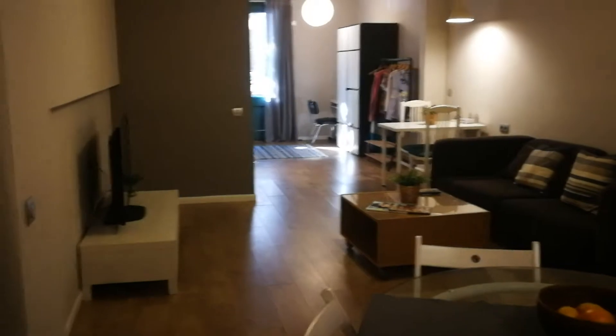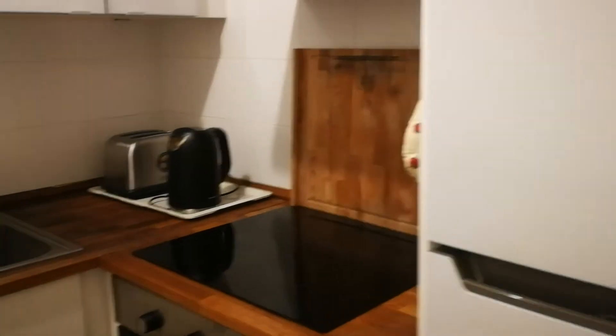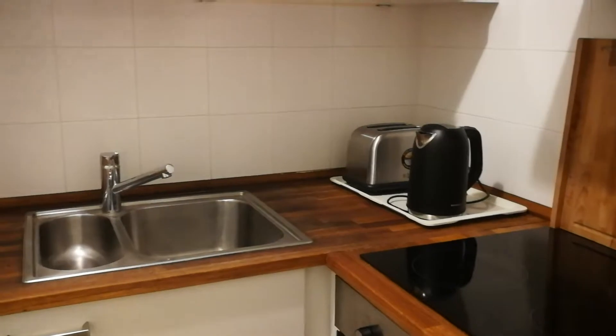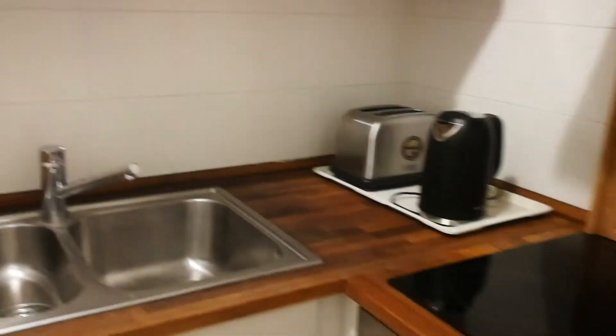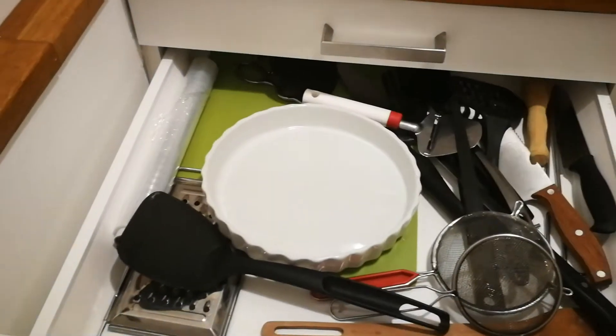Now we're here at the entrance, walking into the studio. It's beautiful — there's lots of storage space and lots of places where you can leave your stuff. There's a refrigerator, oven, toaster, and water heater. There's also a lot of cabinets with a lot of space. Sink, drawers — everything is fully equipped here, so you don't have to worry about anything.